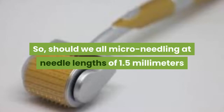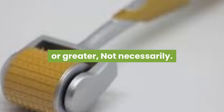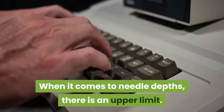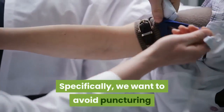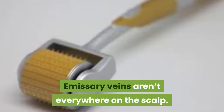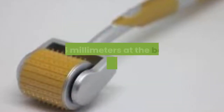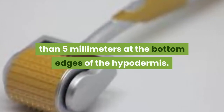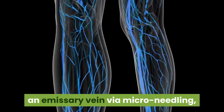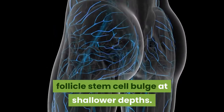So, should we all micro-needle at needle lengths of 1.5 mm or greater? Not necessarily. When it comes to needle depths, there is an upper limit. Specifically, we want to avoid puncturing something called an emissary vein. Emissary veins aren't everywhere on the scalp, and in general they're located at depths deeper than 5 mm at the bottom edges of the hypodermis. There's no reason to risk wounding an emissary vein, especially because we can stimulate the hair follicle stem cell bulge at shallower depths.